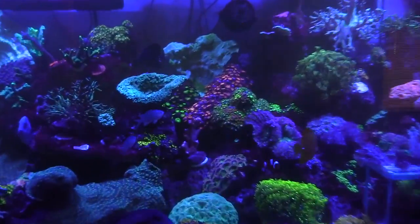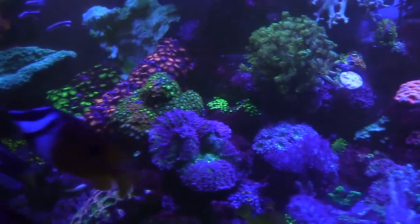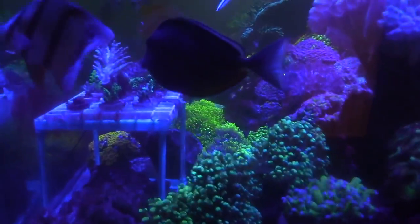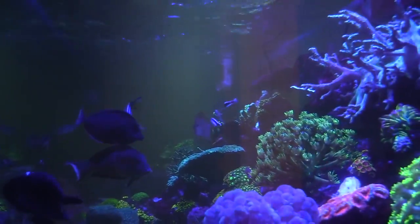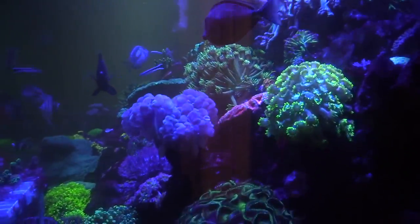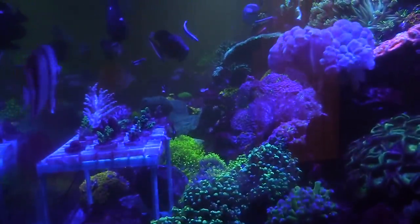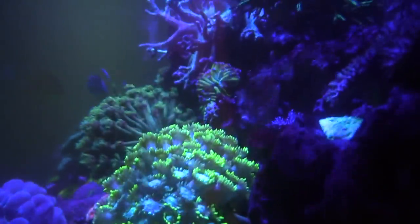Insurance helped out 100%. Shout out to insurance! For anybody wanting to avoid this situation: I have rental and homeowners insurance — homeowners covers the structure of the house, renters covers your property. I'd advise anybody with an aquarium to get renters insurance even if you own the house, because homeowners doesn't cover appliance damage. They won't cover livestock but they will cover anything the tank damages.